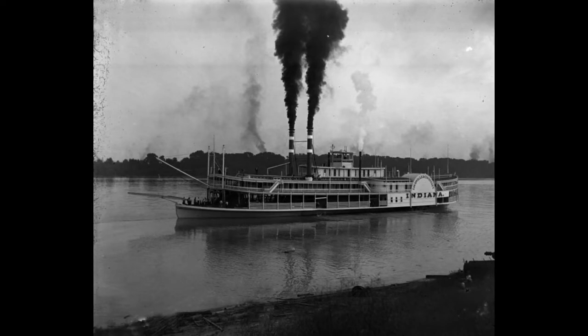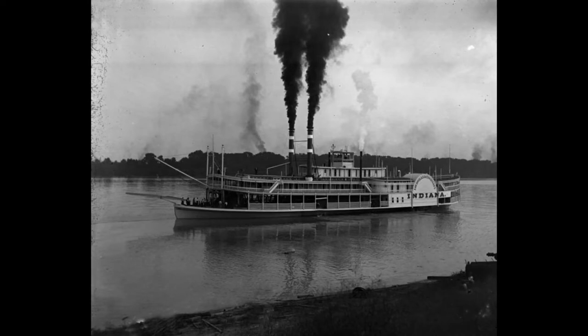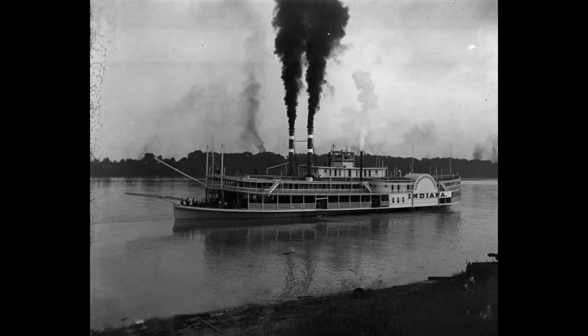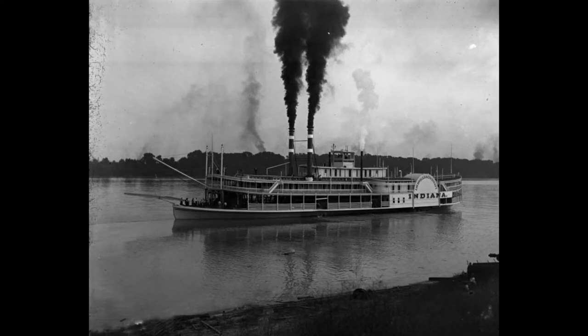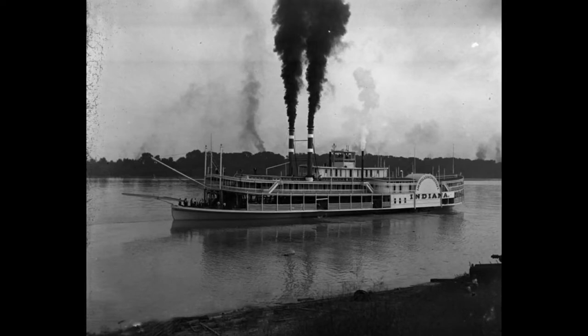Around the turn of the century, the steamboat industry was in decline. The railroad had taken over a large amount of business in trade and transportation, and the rise of the automobile was only a few short decades away. It was a good time for the Howard family of shipbuilders of Jeffersonville, Indiana, however. Despite the overall state of the steamboat industry, it was in the late 1800s that the Howards built some of their most remarkable vessels. The Indiana is a perfect example of the quality construction and craftsmanship that kept the Howards in business even after the glory days of the steamboat era had passed.